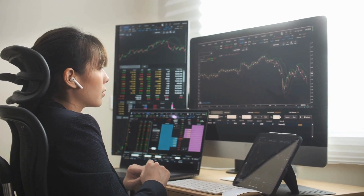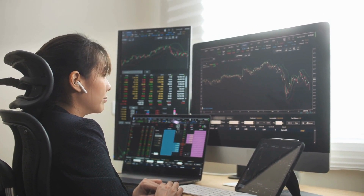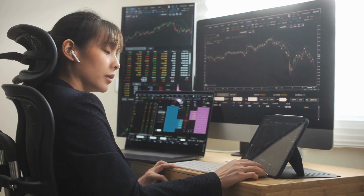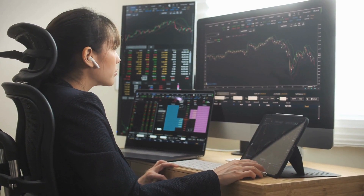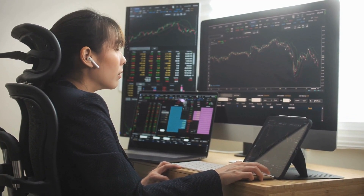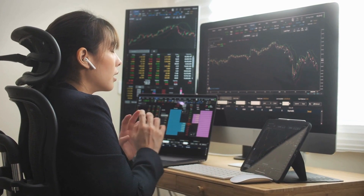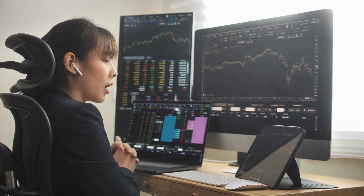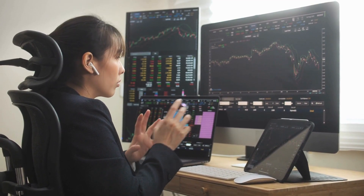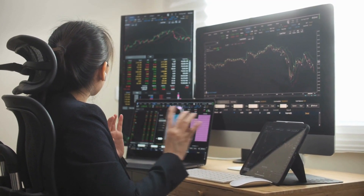Are you tired of struggling to make consistent profits in the forex market? Are you frustrated with your current expert advisor's performance? If so, you're not alone. Many traders like yourself face similar challenges when it comes to finding success in forex trading. Fortunately, there is a solution that can help take your trading to the next level.